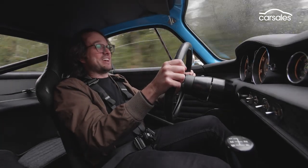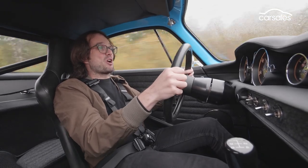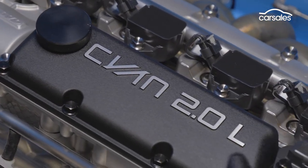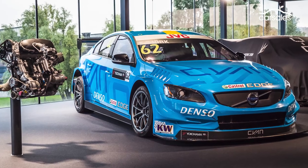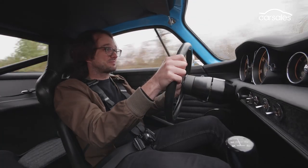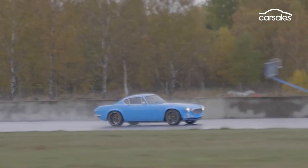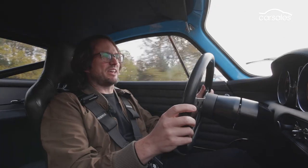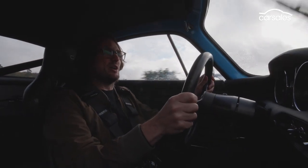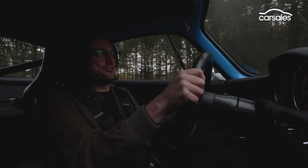So what four-cylinder engine would they choose? Somebody within Cyan came up with the bright idea of using the exact VEA 2.0-litre turbocharged four-cylinder from the S60 T1 race car. It beggars belief, but somehow they made a race car engine work in a road car — and work it does. Cyan haven't actually performance tested this car, but from the way it feels behind the wheel, it's easily capable of a sub-five-second sprint to 100 kilometres per hour.